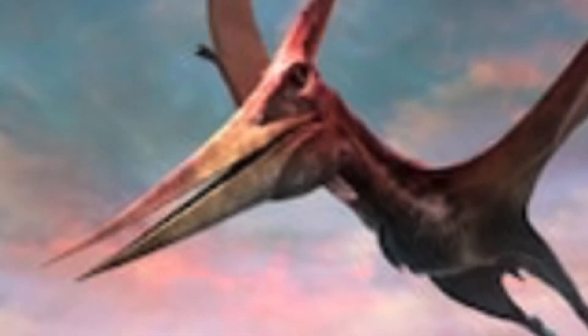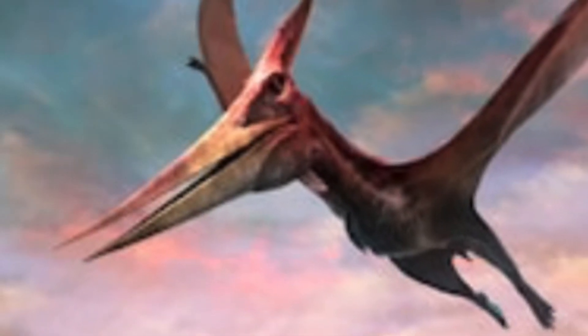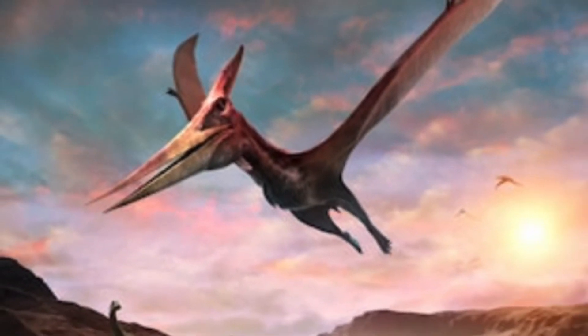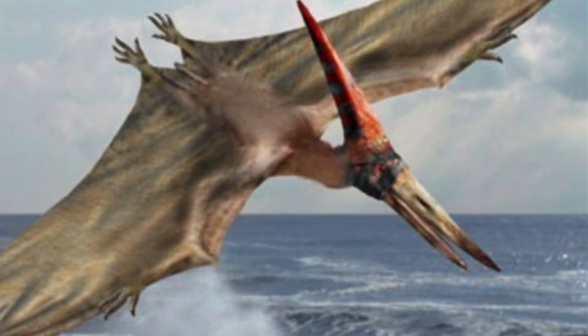Now we are going to be talking about reptilian flying creatures that lived alongside the dinosaurs, known as pterosaurs. Pterosaurs were not flying dinosaurs, but actually their own type of reptile. These reptiles probably ate fish. In Jurassic World, it shows a Pteranodon picking up a human — is this possible? No. Pteranodons could not pick up people. It would have to be the job of a larger pterosaur than Pteranodons.